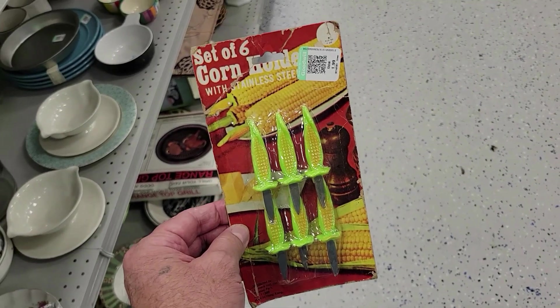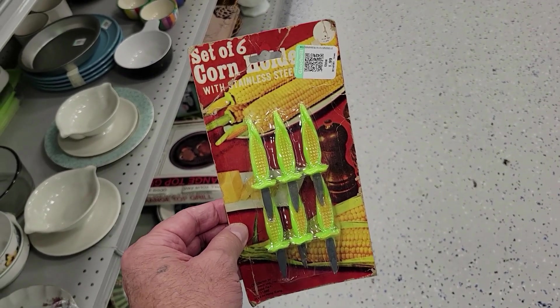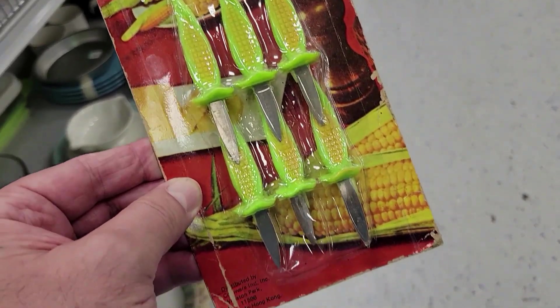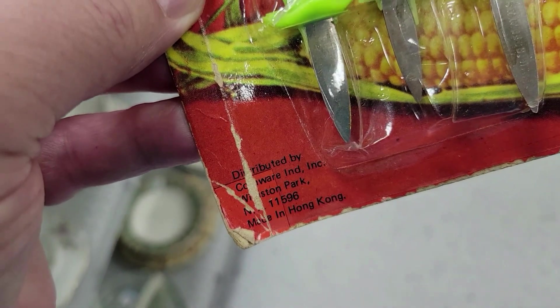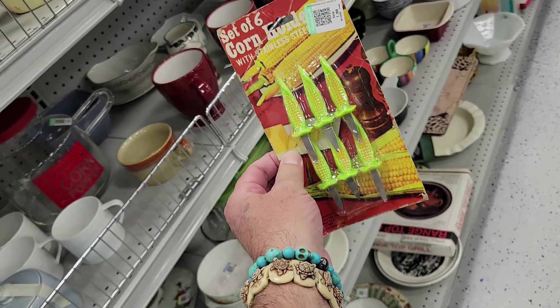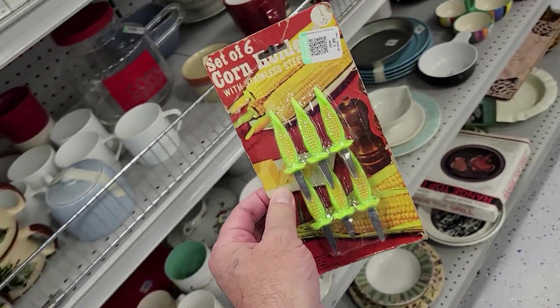Let's check this out — it is some corn holder things, a set of six vintage new old stock for two bucks. That is the cool Scooby thing, and it's from Hong Kong. Cool. And nothing on the back — there ain't no barcode on you. I'm not getting it, but it was neat. Off I go.